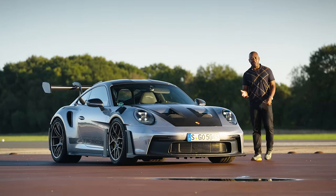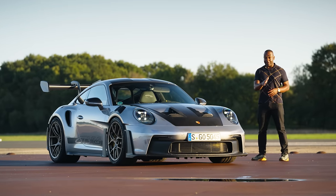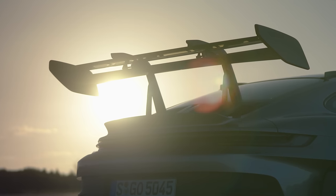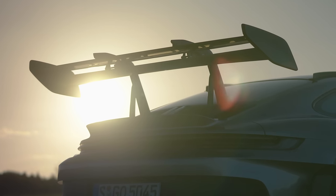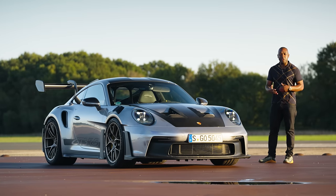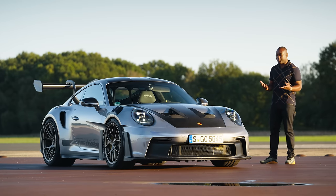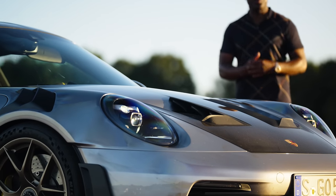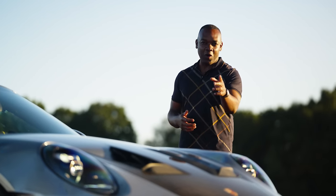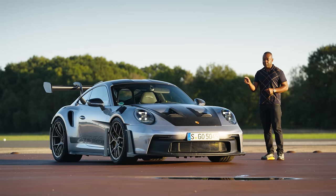This is the GT3 RS, the ultimate expression of the 911 — soon to be regarded as the benchmark, the yardstick by which all other sports cars are judged. But if you look at the numbers, this thing might not be all it's cracked up to be. Its four-litre flat six only makes 525 horsepower, its 0-62 time is a mere 3.2 seconds, and it doesn't even do 200 miles an hour. But you'd be wrong to think it's overrated, because there's much more to this car than just the numbers. The devil is in the detail.